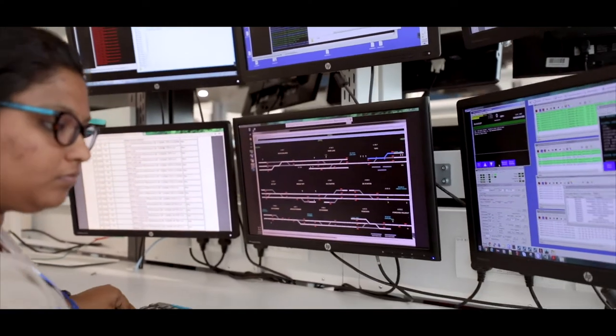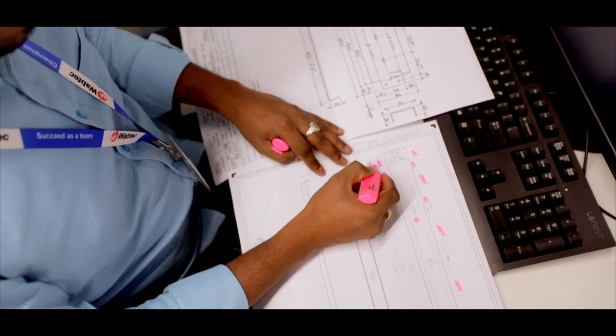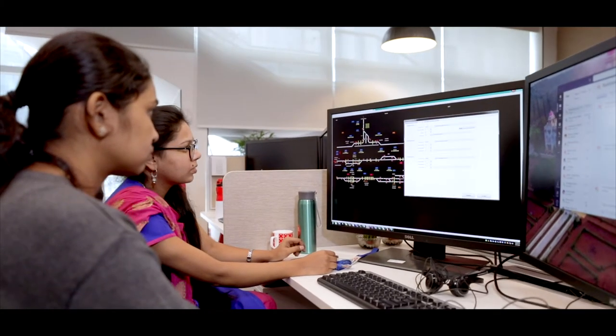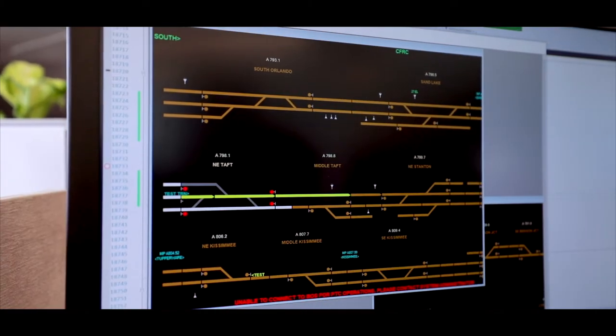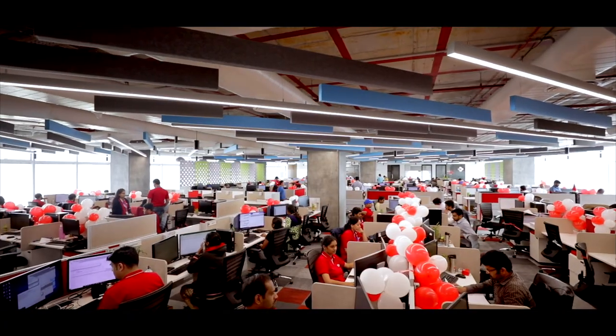We are the global leaders of PTC technology implemented across North America and Brazil. The majority of the signalling designs and application logic was done from Bangalore with the expert team sitting here. Basically, PTC is nothing but to prevent train-to-train collision and also to avoid derailments caused because of switches in the wrong position.